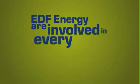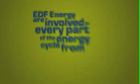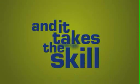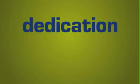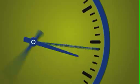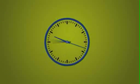EDF Energy are involved in every part of the energy cycle, from generation to distribution and customer supply. And it takes the skill, energy and dedication of thousands of people to keep that power flowing. Every second of every day. Every time you press that on button.